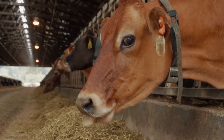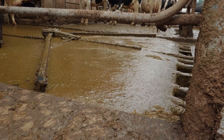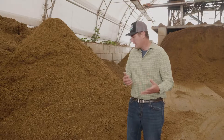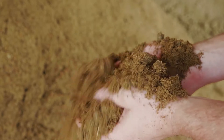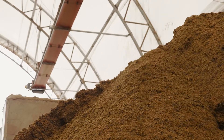So once a cow is done with the feed, we end up with manure. We collect that with automatic cleaners into a centralized collection tunnel. We run it through a separation process. What that does is allow us to have a dry bedding source with which to start to make compost with, and a liquid fraction that we use for fertilizer on the fields.